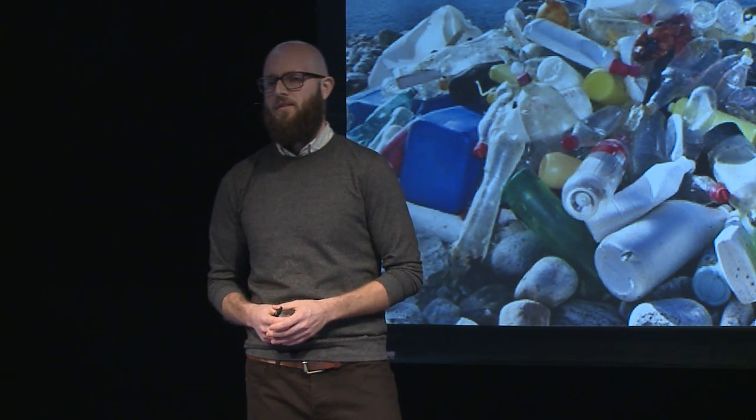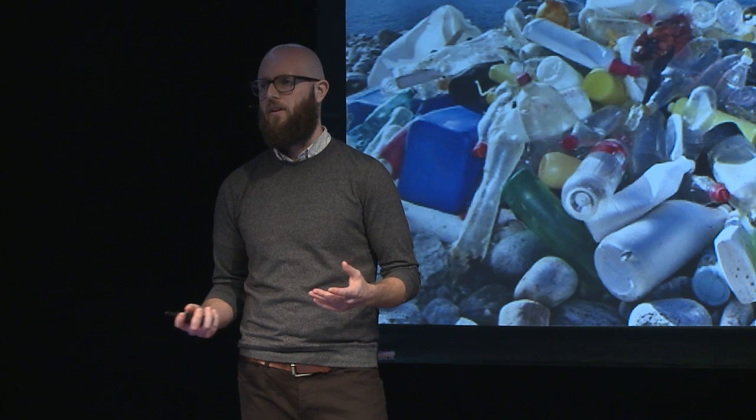Styrofoam, for example. It's used mainly as packaging material or in to-go containers, but these are both things that are only used for a very short period of time, and then they're thrown away, sent to a landfill or the ocean to sit.